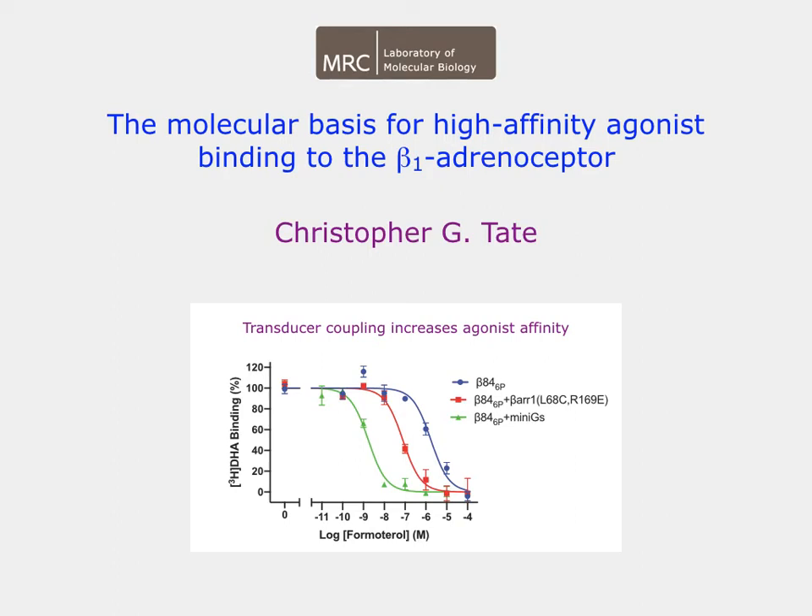When a GPCR couples to a G-protein, the affinity for an agonist increases, but the molecular basis for this at the time we started the work was unclear.